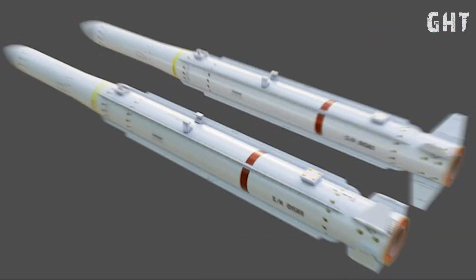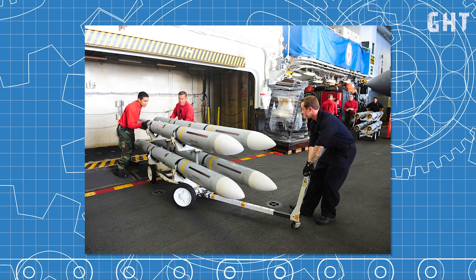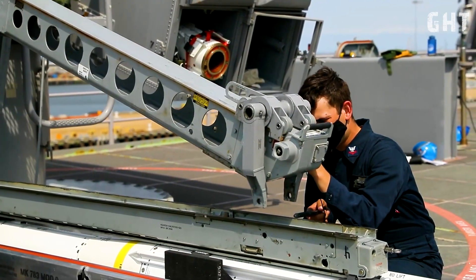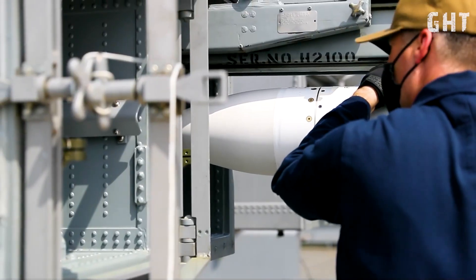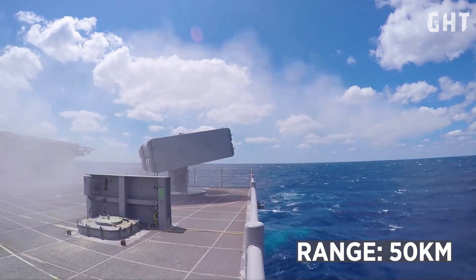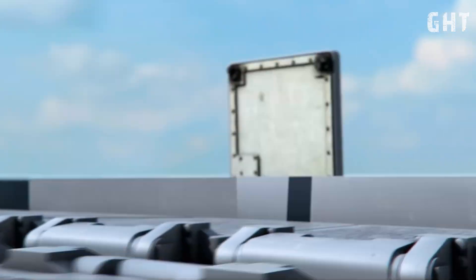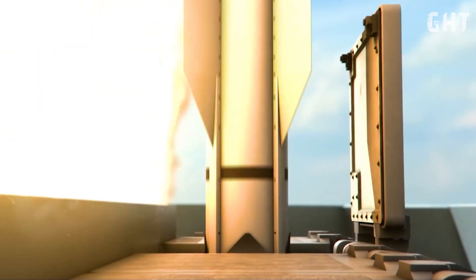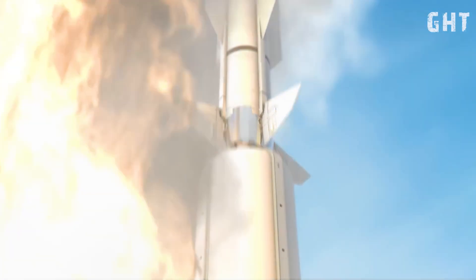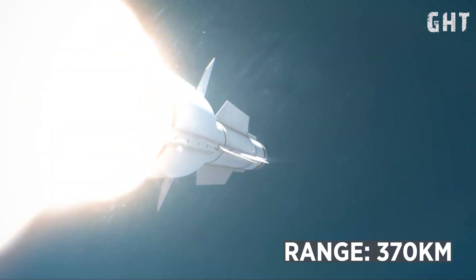For defense against aerial threats, the Zumwalt employs the RIM-162 Evolved Sea Sparrow Missile, a medium-range, agile missile capable of intercepting aircraft and anti-ship missiles within a range of approximately 50km, armed with a 39kg warhead. The destroyer also utilizes the versatile SM-6, capable of engaging aerial threats, performing ballistic missile defense, and striking surface vessels at distances exceeding 370km, armed with a 64kg blast fragmentation warhead.